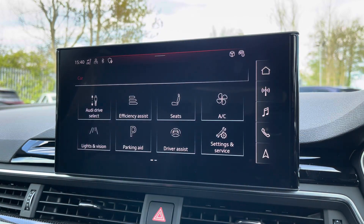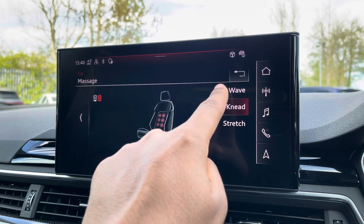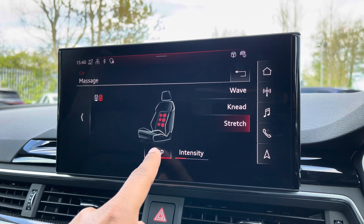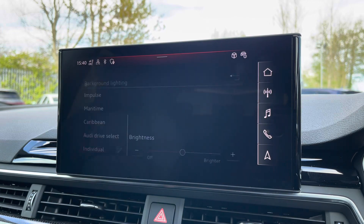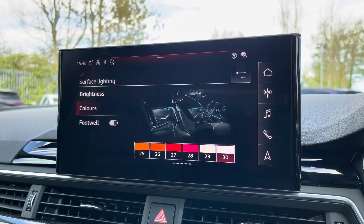There's a massage function for the front seats which can be tailored to your liking. You can adjust the mode, such as wave, knead and stretch, as well as the intensity, so you can have extra comfort and convenience on those longer journeys. There's the optional extended LED interior lighting pack, not only with predefined colour modes but also 30 different colour options, so you can customise the interior to your preference.